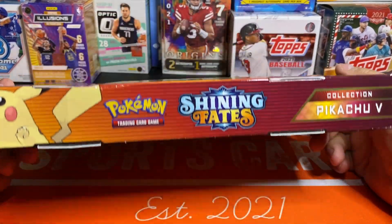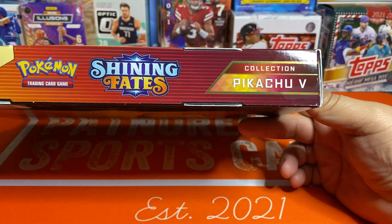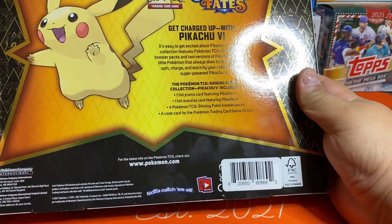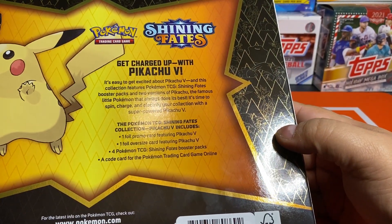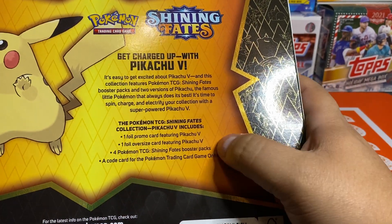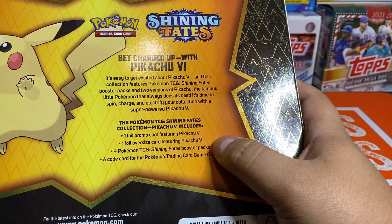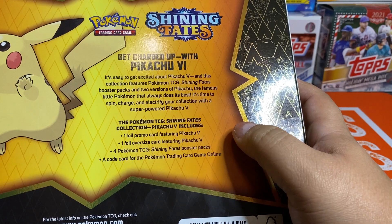The Shining Fates Collection Pikachu V — or whatever. This one I honestly haven't even looked at the box. It looks like it wasn't that much — I think it was like 20 bucks, maybe less. So we're only getting four packs. Okay, this will be a quick video then. Four packs, oversized card, promo card, and then the code that I'm not supposed to show.